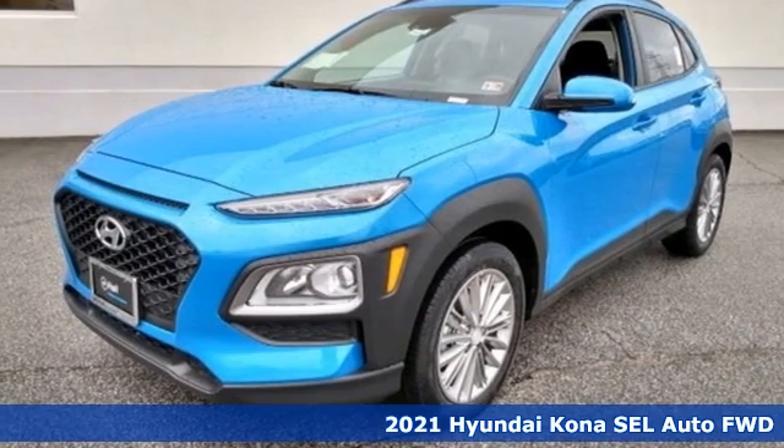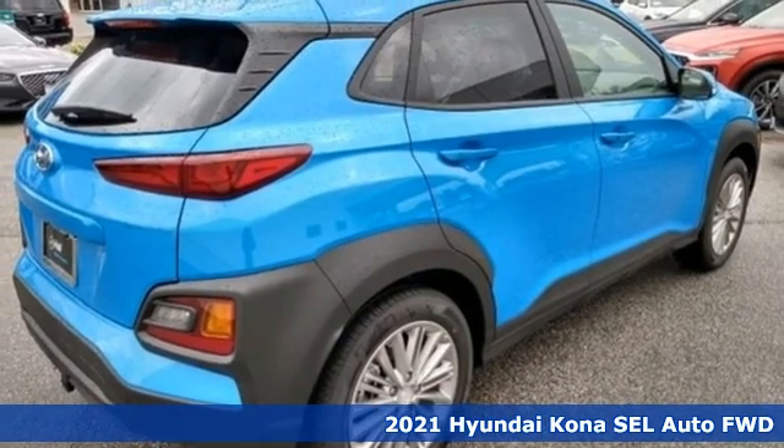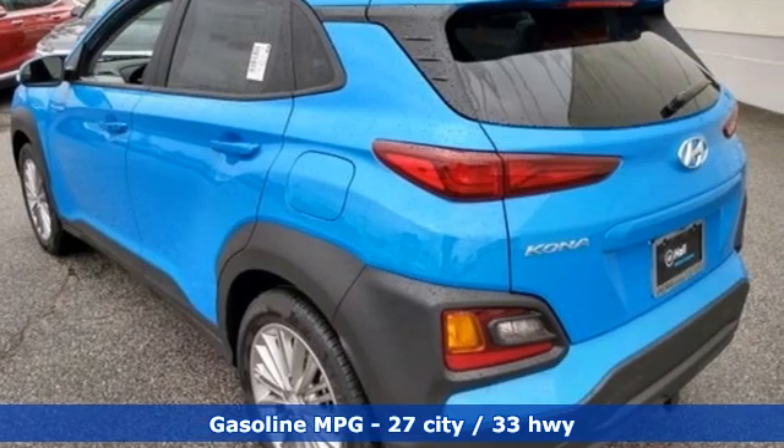It's a new 2021 Hyundai Kona. This compact CUV has style on a massive scale and power and composure for all roads. It comes with great features you love.